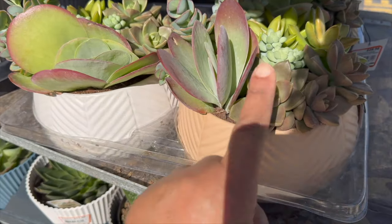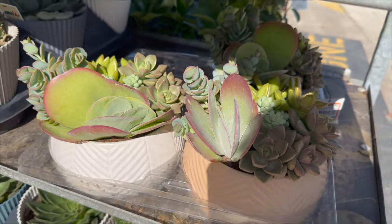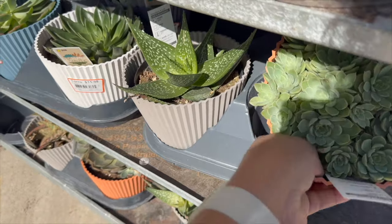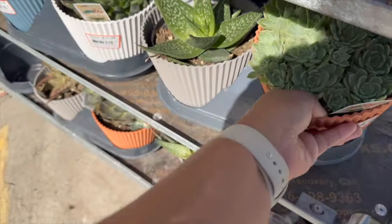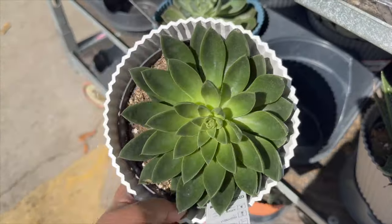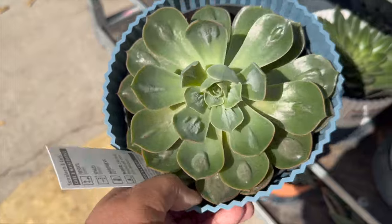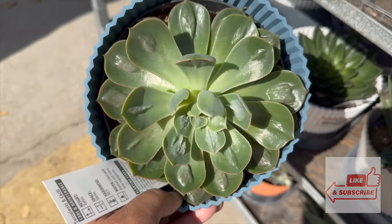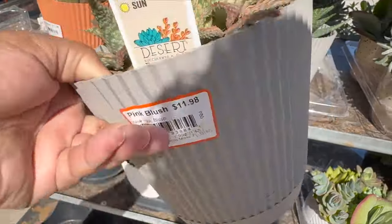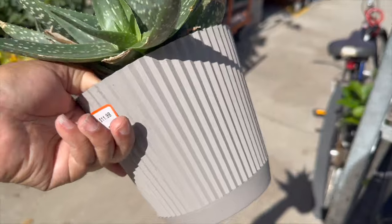They have larger succulent arrangements for $29.98, and all these right here are $11.98. Oh, this is a raindrop echeveria — it's a pretty big one — comes in this pot right here. They also have this aloe, and this aloe right here is also $11.98.